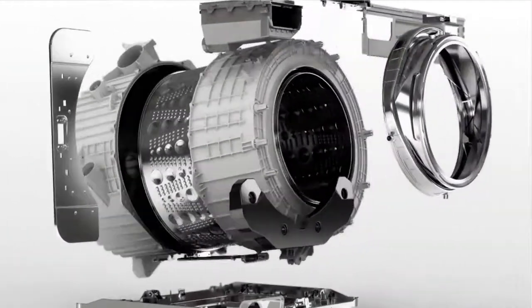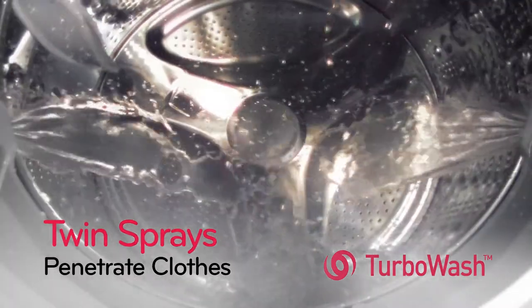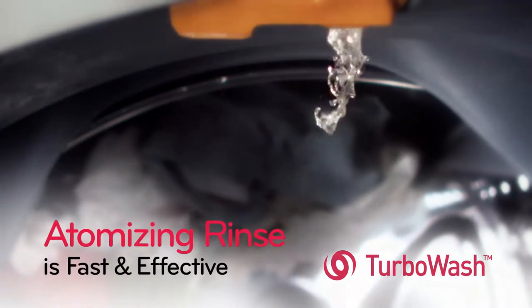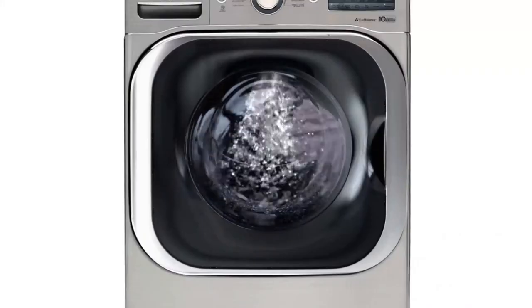What's behind this turbocharged innovation? LG's twin spray nozzles spray a concentrated detergent solution directly onto clothes, penetrating them fast and powerfully. LG's atomizing rinse uses a high pressure nozzle at the top of the drum to help rinse clothes fast and effectively.